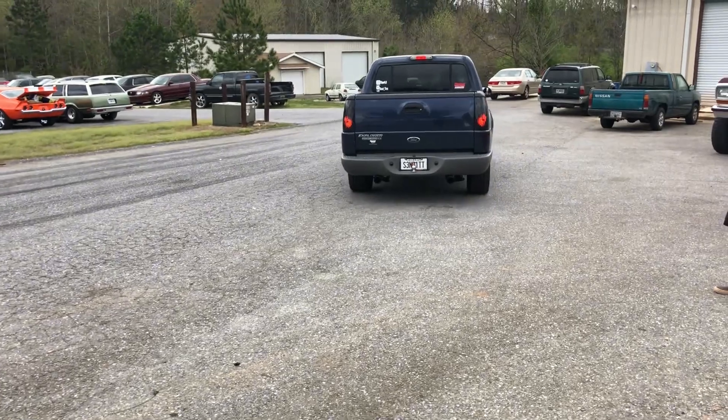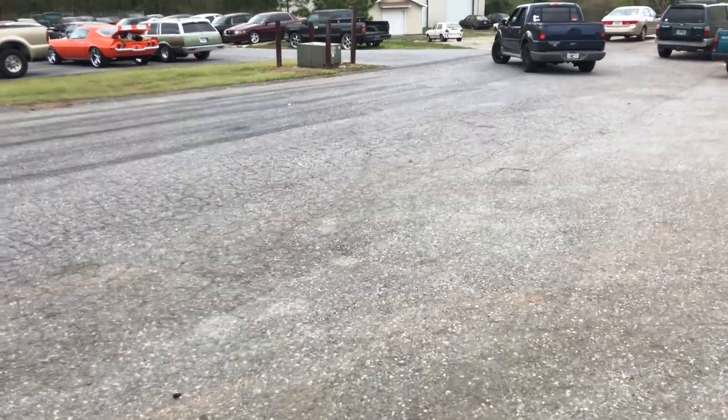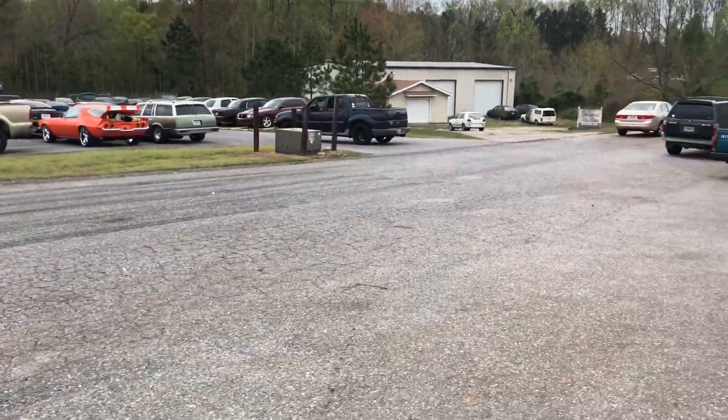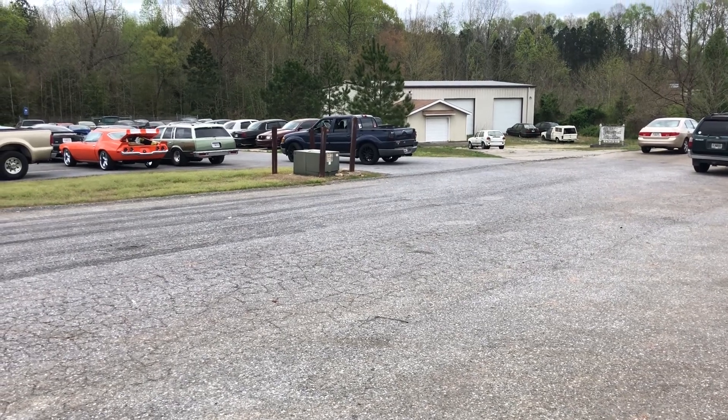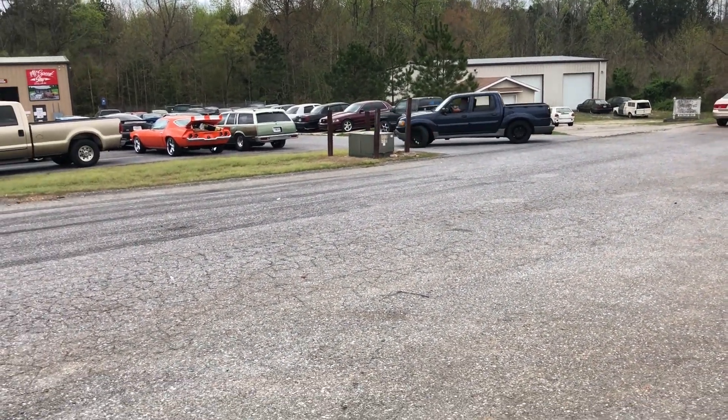That sounds so good. That sounds awesome. He's nailing it right now. Look at that — he's never driven one of these. I'm a fan.